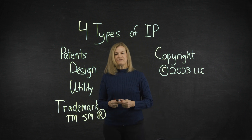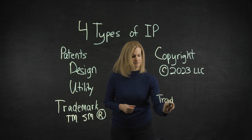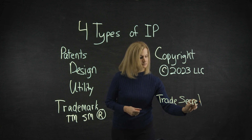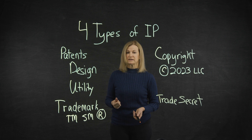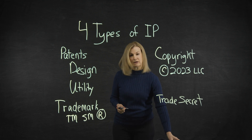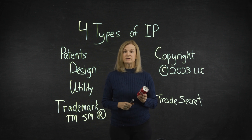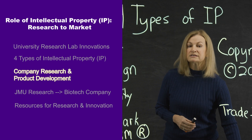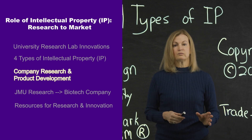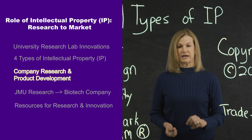The fourth type of IP is trade secret — any information you would not want your competitors to have, like your new business models, processes, or anything confidential. Coca-Cola's formula for syrup was never publicly disclosed and is held as a closely guarded trade secret. With this IP framework in mind, we will look at an example from industry applying multiple types of IP.